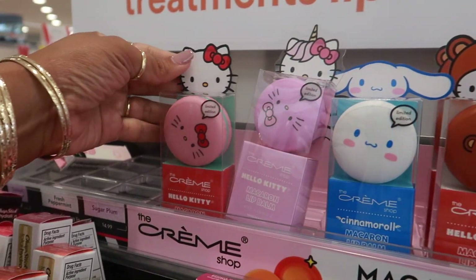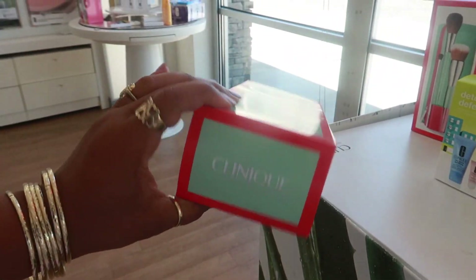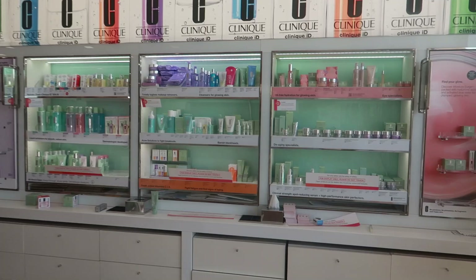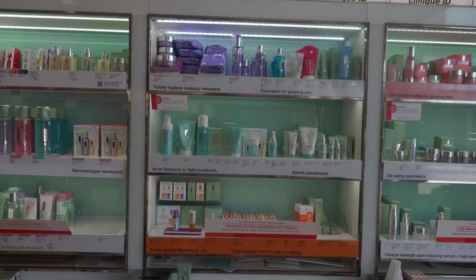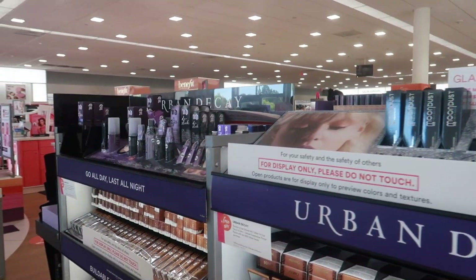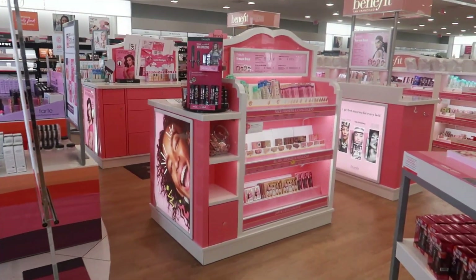Oh, Clinique has a nice brush set — look at that, the bottoms are clear! It comes with a little bag. I don't see a price on that one though. Okay, I think I'm gonna get out of Ulta. I came for the Candyland collection and was hoping to get the lip gloss, but it was sold out, so I'll order it online. Thanks for coming with me and I'll talk to you all soon — bye!